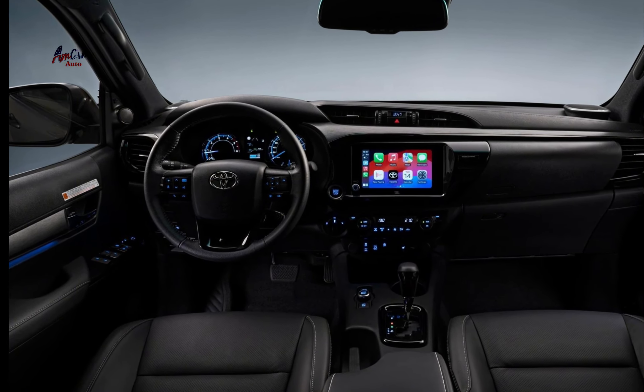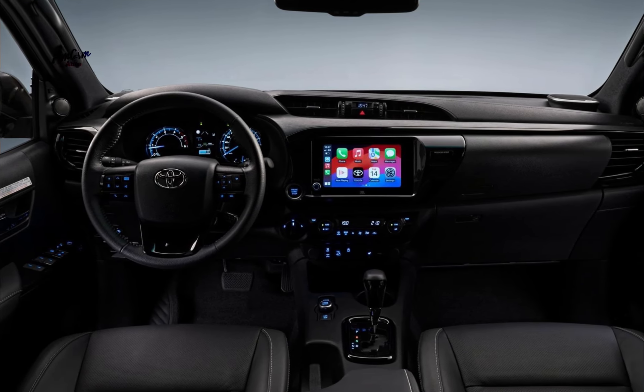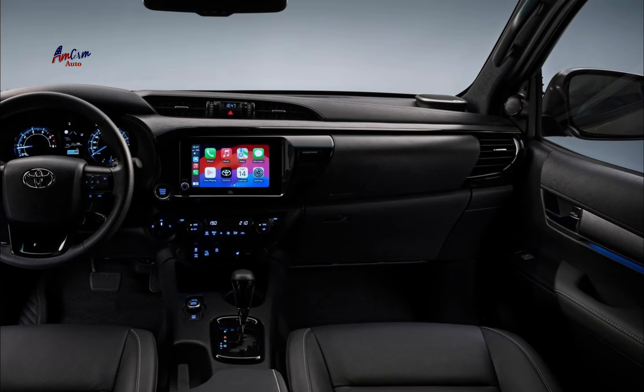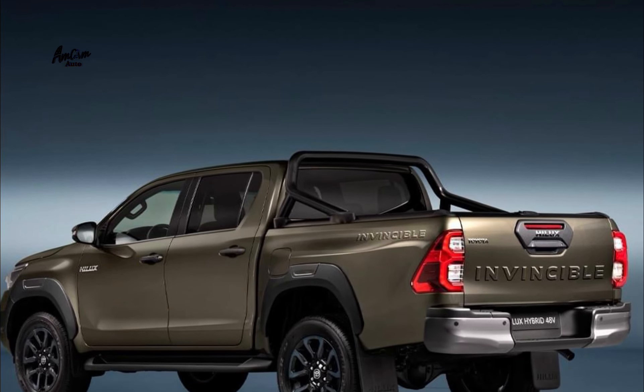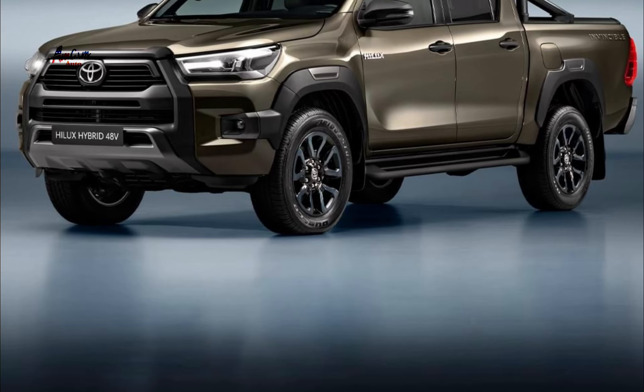The Helix Hybrid 48V is expected to get an EPA estimated fuel economy of 26 mpg city and 32 mpg highway. This is a significant improvement over the previous Helix, which got an EPA estimated fuel economy of 20 mpg city and 25 mpg highway.